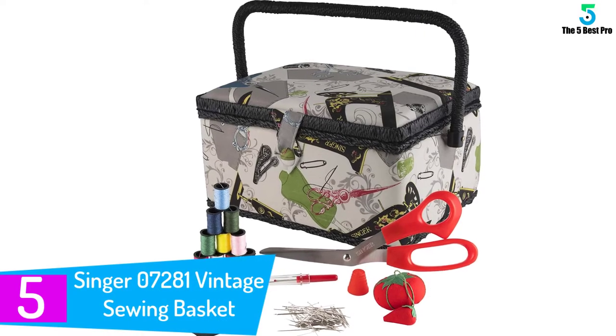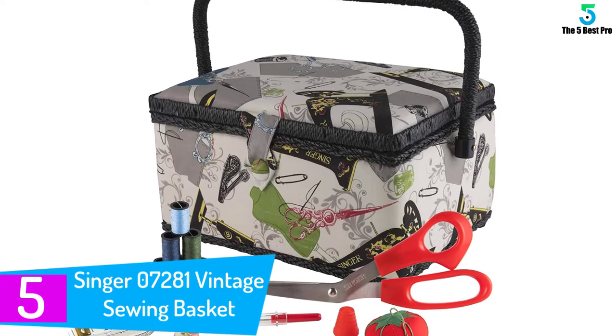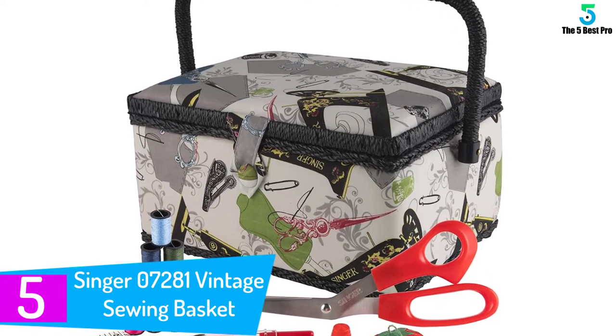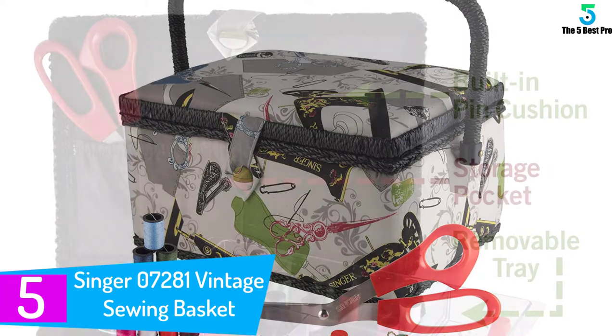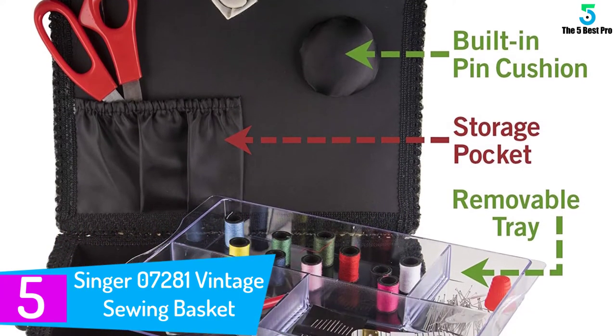Starting at number 5: the Singer 07281 Vintage Sewing Basket. This product, with its great features, is the recipient of the best seller title on Amazon. Therefore, you will certainly not be disappointed with this product.